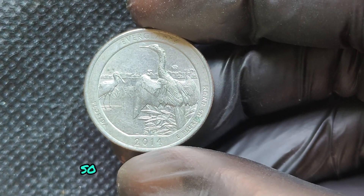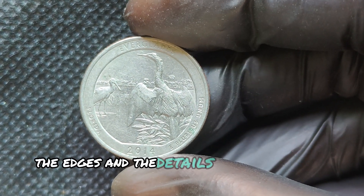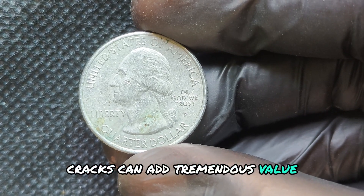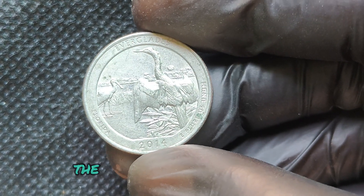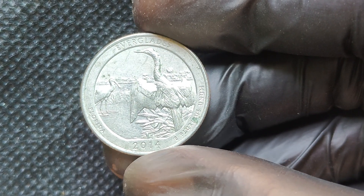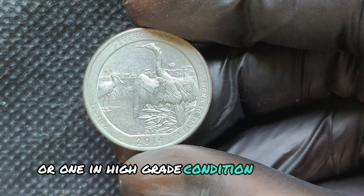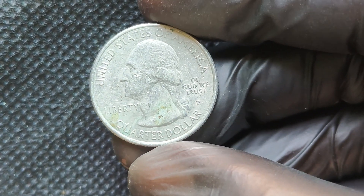We're diving into the fascinating world of modern coin collecting, and we're talking about a very special coin that has captured the attention of collectors worldwide: the 2014 P Mint Mark Quarter Dollar. Could this ordinary-looking quarter actually be worth millions? The 2014 P Mint Mark Quarter comes from the America the Beautiful Quarters program, which began in 2010. This series honors different national parks and sites from each state. In 2014, five designs were released representing Great Smoky Mountains, Shenandoah, Arches, Great Sand Dunes, and Everglades National Parks.